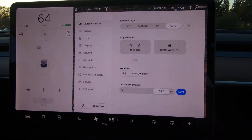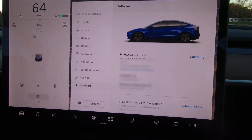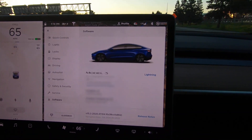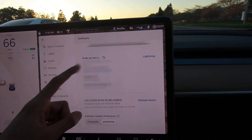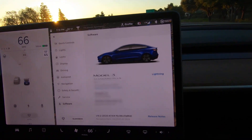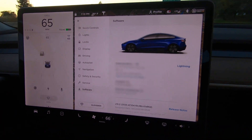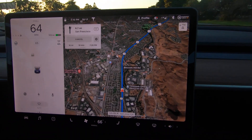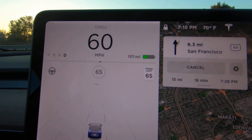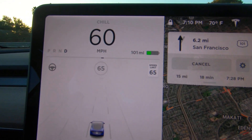Another important feature — software updates. With over-the-air updates, your car gets smarter over time. You can simply install each update as it arrives, and each one enables various new features.